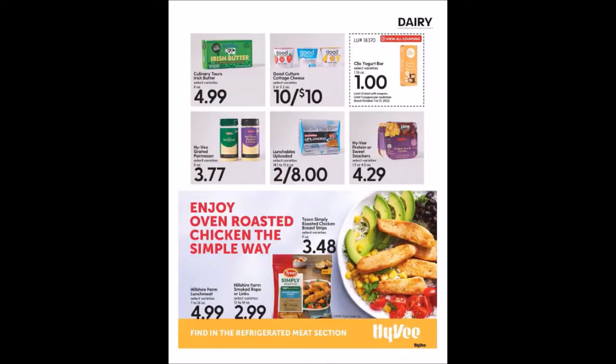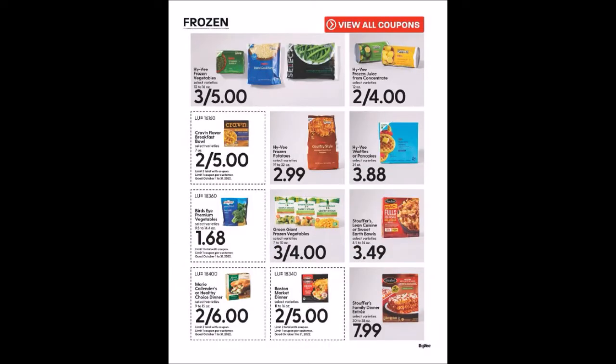We have some dairy items and a coupon for the Clio Yogurt Bar, 1.76 ounces — makes it a dollar, limit of three. We have some frozen items and coupons for the Craven Flavor Breakfast Bowl, seven ounces, two for $5, limit two. Bird's Eye Premium Vegetables, 9.5 to 14.4 ounce packages for $1.68, limit one.